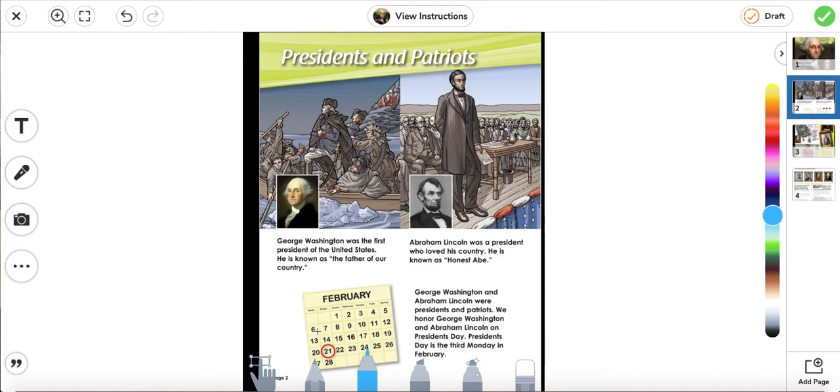President's Day falls on the third Monday in the month of February. Okay, we're going to move on to the next page.